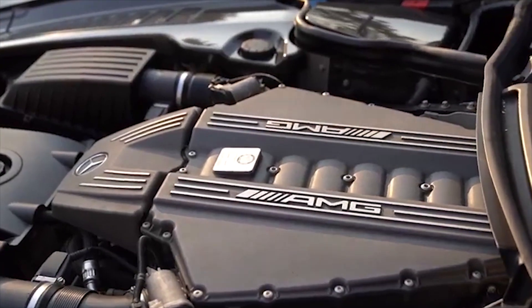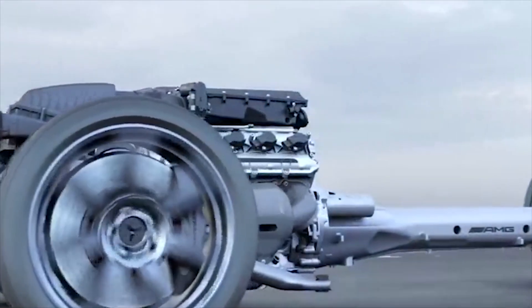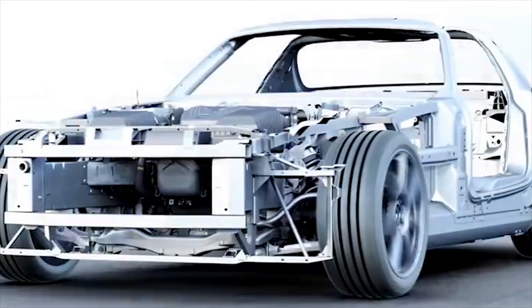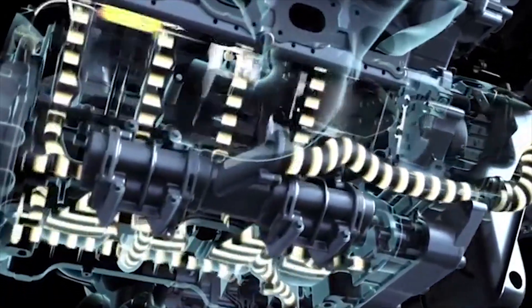If you want a car that makes you grin like an idiot, the Mercedes SLS is it. Just starting up the 583 BHP 6.3-liter V8 is enough to have you giggling, and when you floor the throttle in a tunnel, your ears will be greeted by the kind of thunderous V8 soundtrack usually heard at a NASCAR race. Lift off, and there are some hilarious pops and bangs from the exhaust.